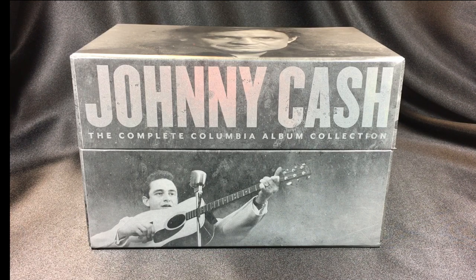Hey guys, what's going on? Today we're going to be looking at the Johnny Cash Complete Album Collection. It's a massive 63-disc box set that came out in 2012. It covers most, but not all, of Johnny Cash's discography.